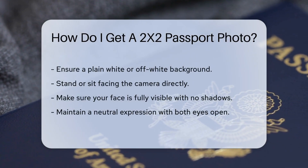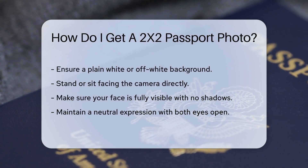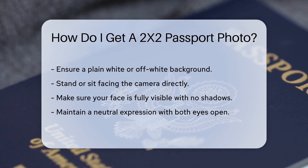Ensure you have a plain white or off-white background. Stand or sit facing the camera directly. Make sure your face is fully visible with no shadows.